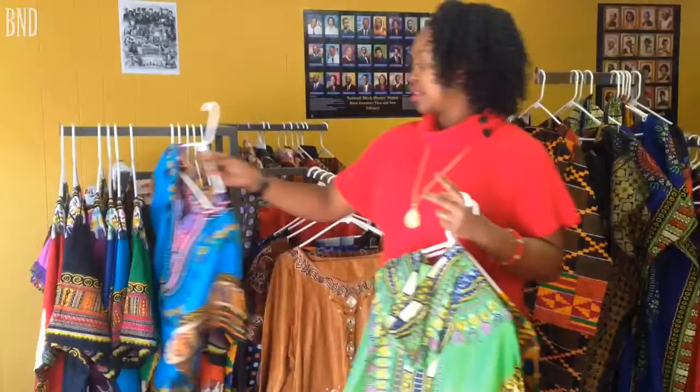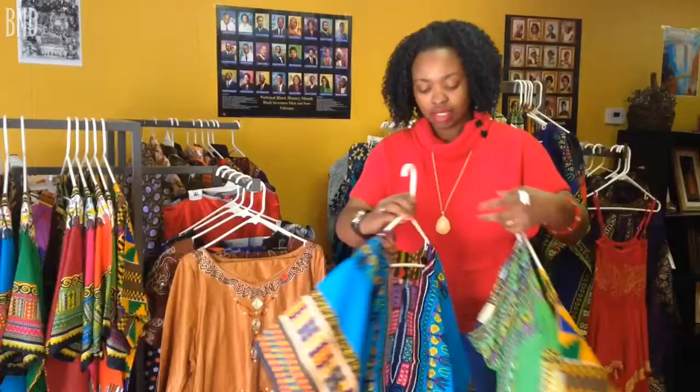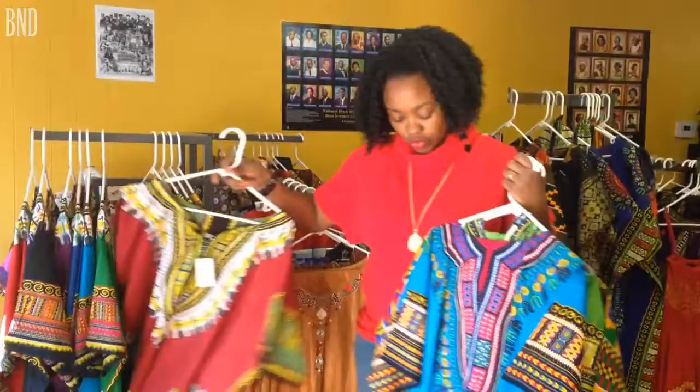This is a regular daishiki. These are popular in the music industry. Most artists like to wear it to showcase African culture, their history — or our history I should say. And we have it in beautiful colors: there's the blue, the red, green, and plenty more.